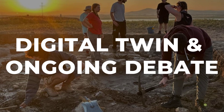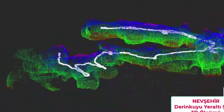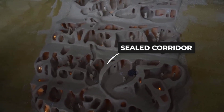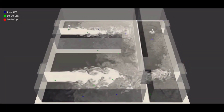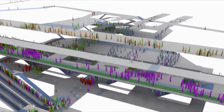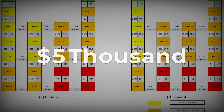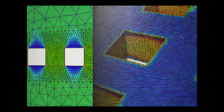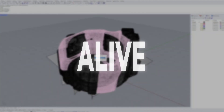Digital scans are transforming how researchers understand Derinkuyu. Using dense point cloud mapping, engineers have charted thousands of chambers and corridors in high resolution, sometimes capturing details down to a few millimeters. These models reveal entire sections that had been blocked for decades, including hidden rooms and bypass tunnels far beyond the tourist route. With this data, teams can run airflow simulations and crowd movement models to test evacuation routes. One recent simulation tracked the movement of 5,000 people from the lowest chambers to the surface, factoring in choke points and stone doors. As one scanning engineer put it, the city becomes a living data set — we can see not just where people lived, but how they survived under pressure.